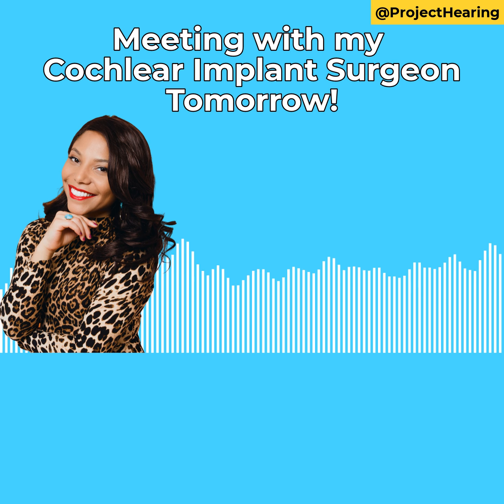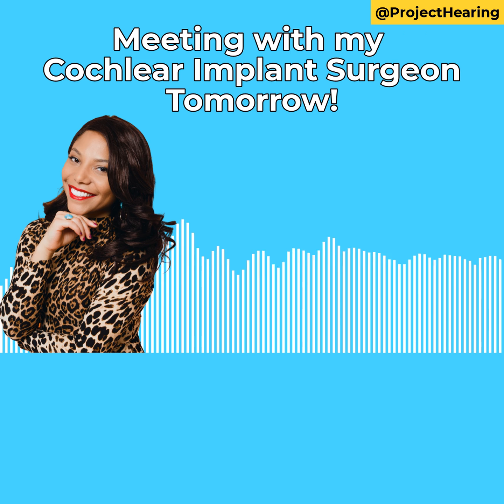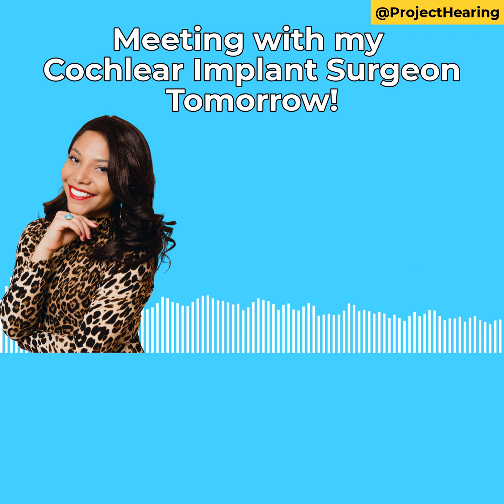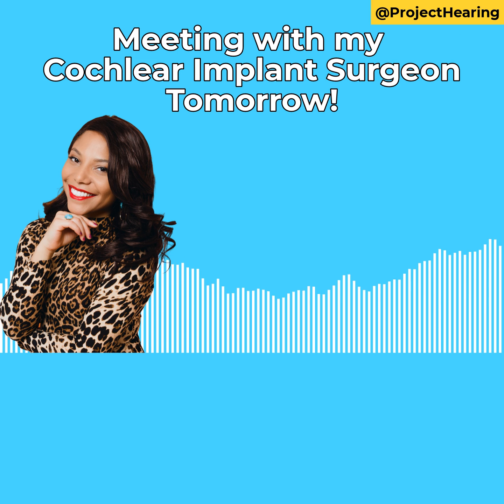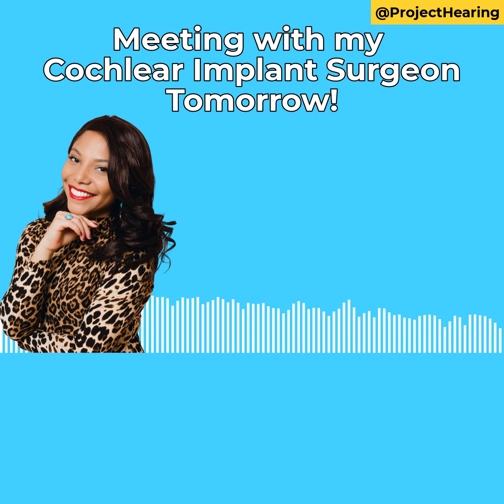Next: how much pain should I expect relative to prior surgeries? I have had two replacement surgeries on my right side, and the very last surgery I had, I don't remember feeling a lot of pain at all. But I'm a little worried about how that's going to be on the left side. I lost my hearing to meningitis, and it's been 20 years since I heard on that side. I saw a YouTube video and there was a lot of drilling. So I'm concerned about the pain I will experience post-surgery — is it going to be more, or should I expect the same amount?